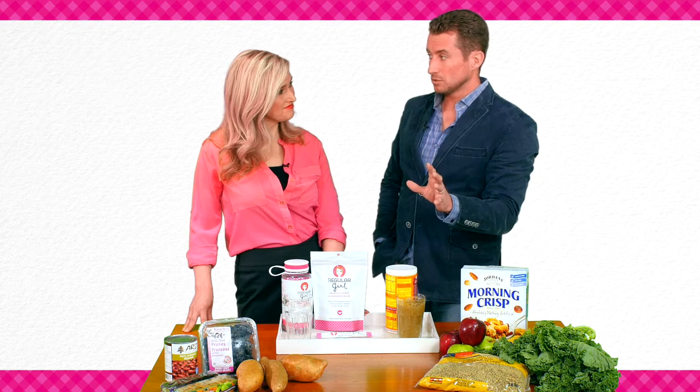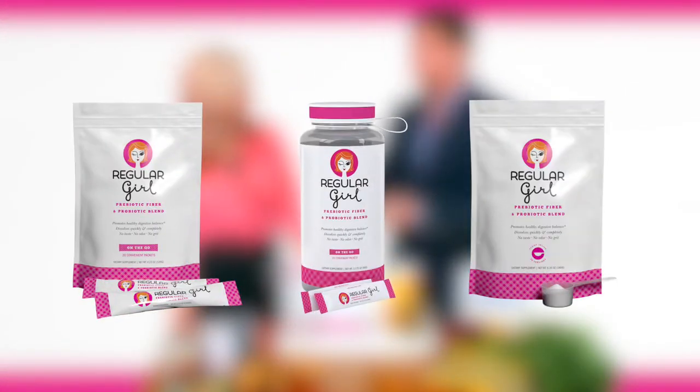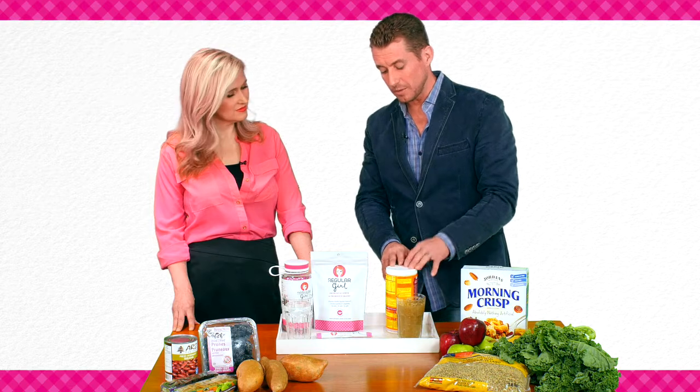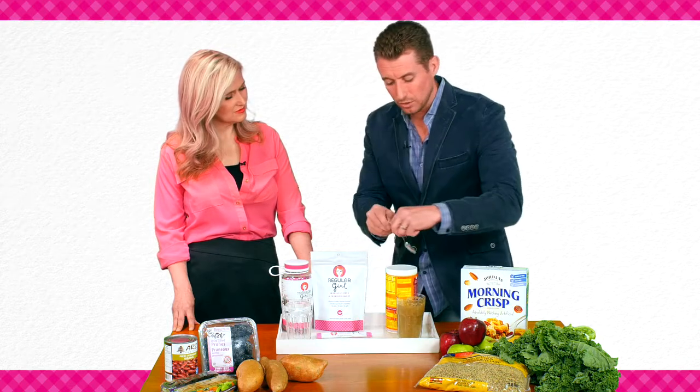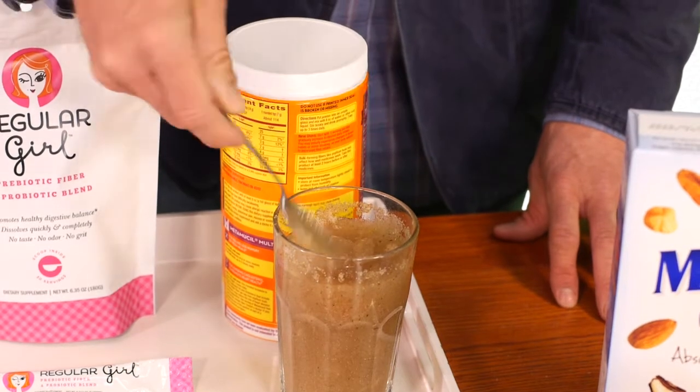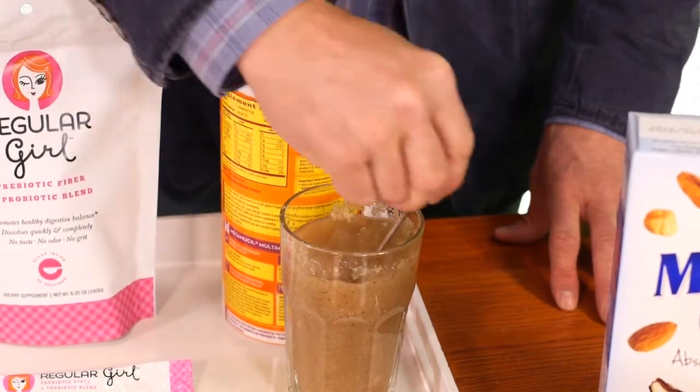But my go-to is really this product here. It's called Regular Girl. Regular Girl has a prebiotic and a probiotic in it. I want to emphasize the difference between insoluble fibers you might find on the market — this here is a real goopy, gloppy mess. That will bulk you up, but that's not the soluble fiber that we want.